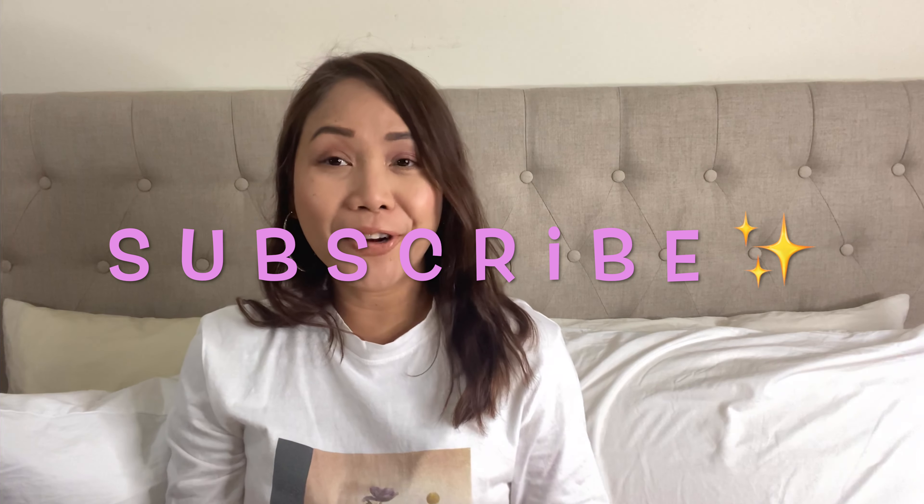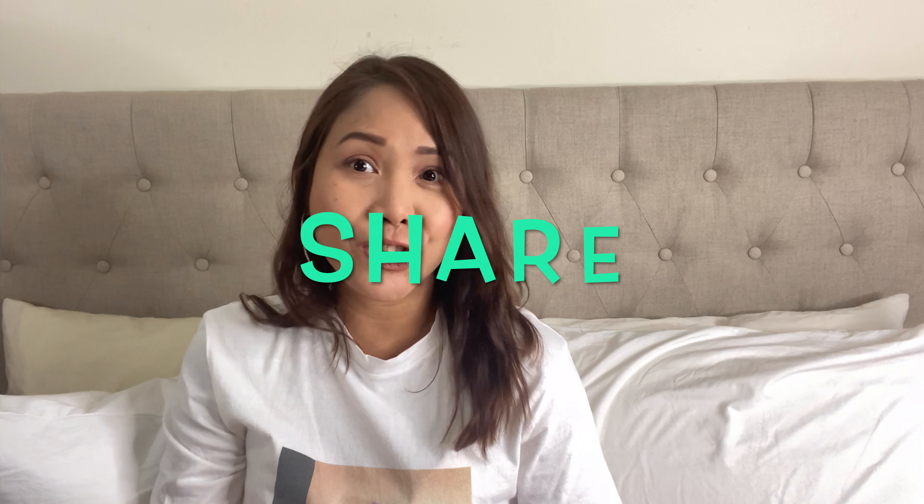Hi guys, welcome back again to my channel. This is Divine and today I'm going to share another beauty haul for the year 2021. If you're new to my channel, please don't forget to hit the subscribe button, like this video, and please share.